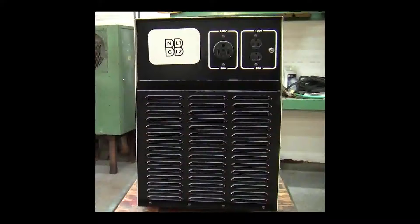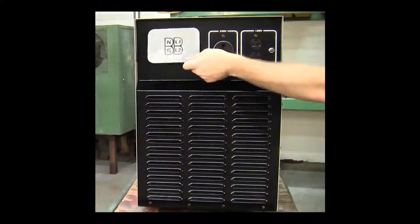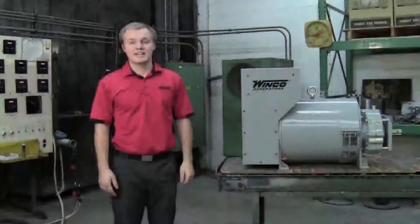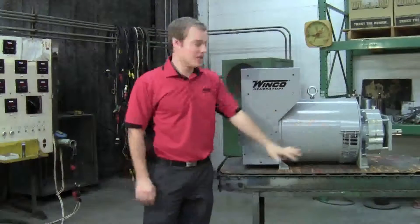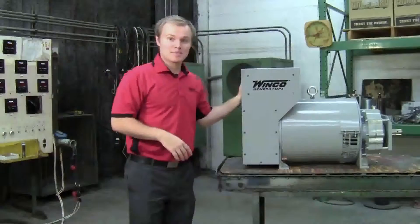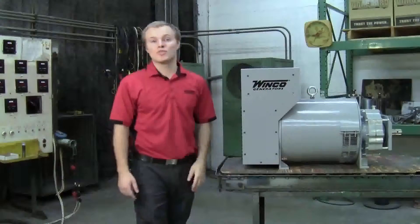Now we've talked about great components — let's discuss how you get the power out. Each of these models come with a full power receptacle that is circuit breaker protected. They also come with Anderson plugs, which are a common connection, as well as convenient receptacles if you need those during regular power outages. Something to note is where the receptacles are located. Many manufacturers put their receptacles as close to their stator as possible to save a few bucks in the wiring. We've been doing this a long time and we know you want your receptacles to be as far away from your PTO shaft as possible to avoid any accidents.